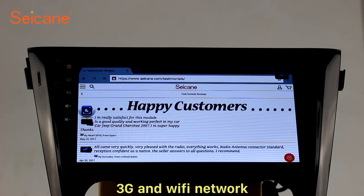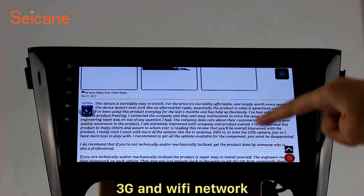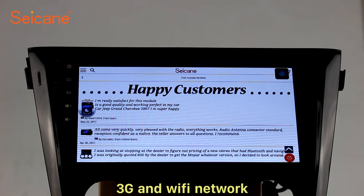Wi-Fi. Surf on the internet by Wi-Fi function. You can set a Wi-Fi hotspot in your cell phone and connect this unit to your phone. Then you can enjoy eLife service as you like. Here's the web page of segain.com from happy customers.